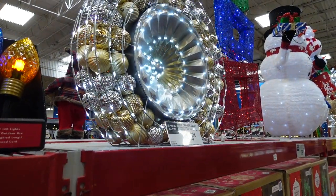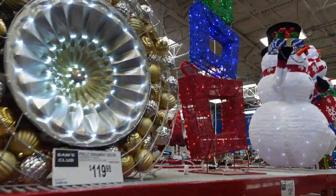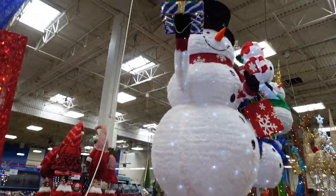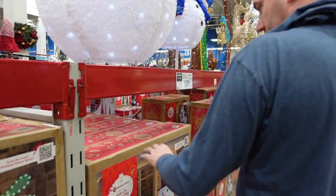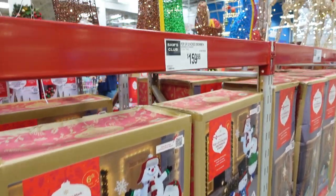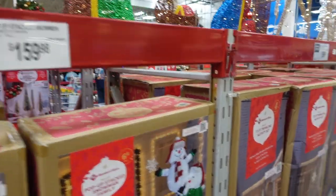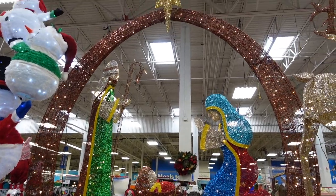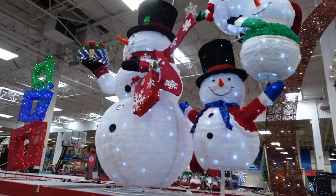They have these lights here for $29.98, this big pre-lit ornament for $119.98, and these presents up here for $129.98. The snowman is coming home with us — Johnny's gonna get it right now for $129.98. They have all these three little snowmen; they are $159.98.